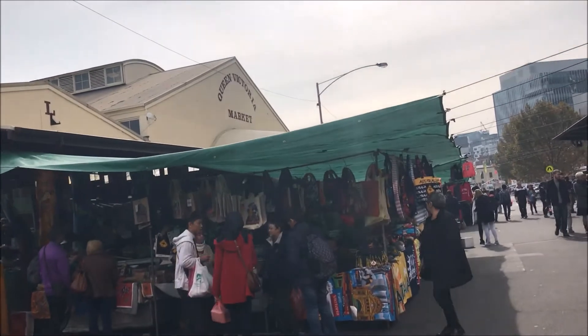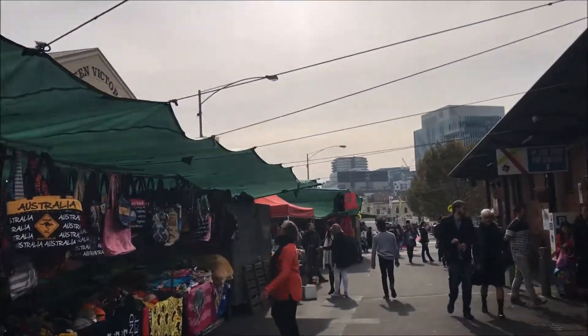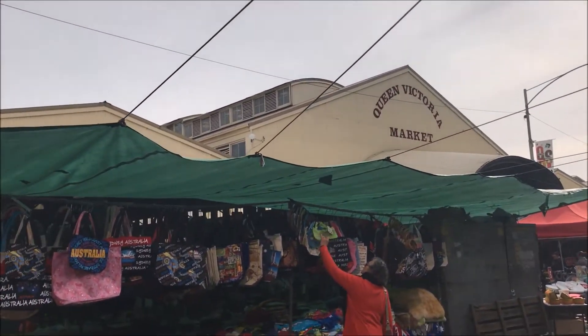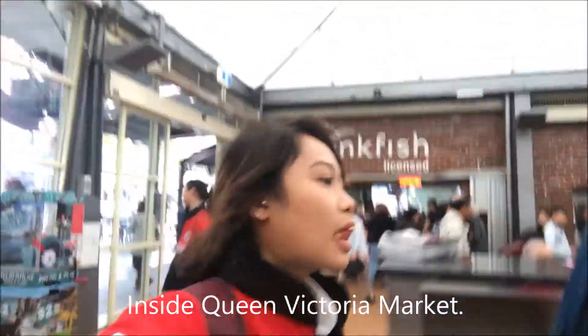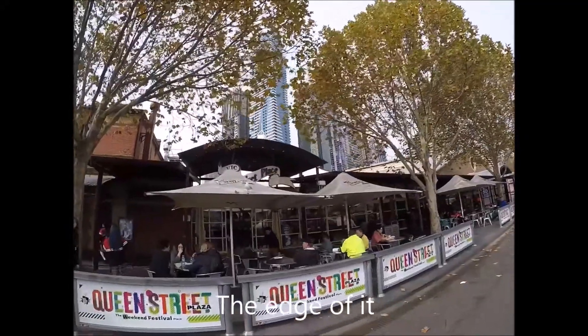This is the Queen Victoria Market, and I'm going to tell you more information about it. This is where we can find a marketplace.